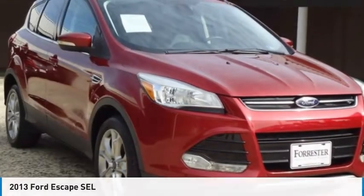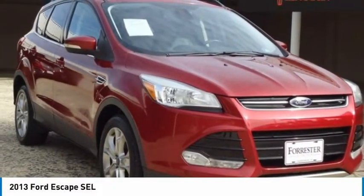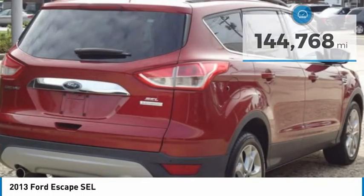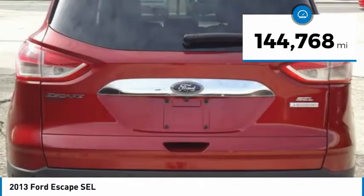Look at the 2013 Escape. Gas engines flex, tow, sip, and go with Ford Escape. This vehicle has less than 145,000 miles.